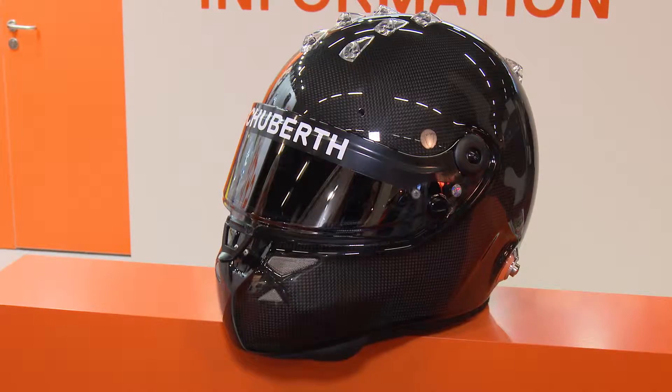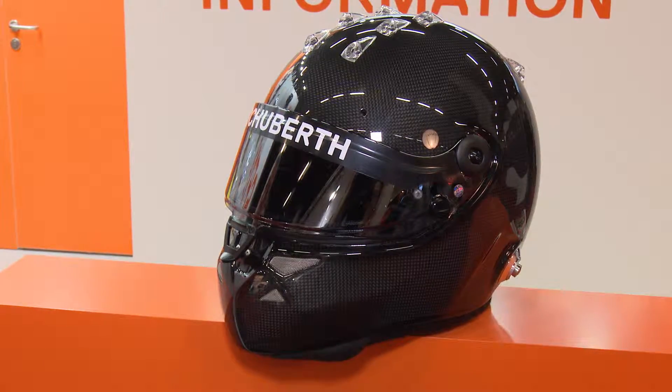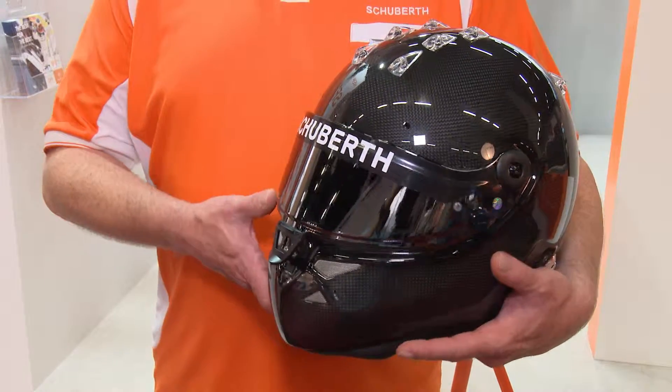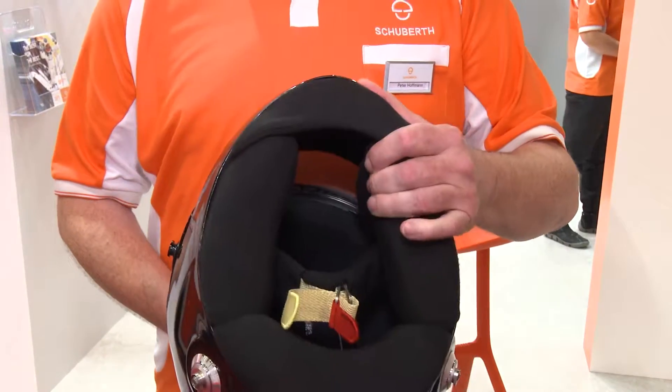Tell us about the new helmet you have here at PMW. It looks exactly the same basically as the old helmet looked, but we basically made the helmet completely new. The outer shell is completely different as far as the technology goes, plus we have changed the entire inside of the helmet, and the most important thing is we're going to have the latest helmet on the market again.